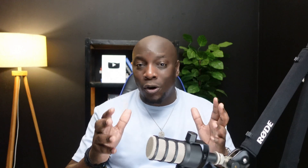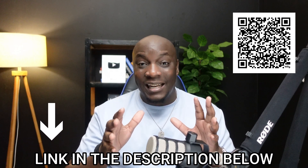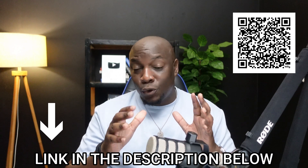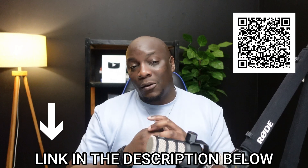Before we dive into the list, if you've ever wanted to have your own business where you can create and sell your own products, I've put together a 5-day business challenge where I show you how to create a business selling digital products online and keeping 100% of the profits. I teach you how to come up with digital product ideas, how to create products people actually want using AI, how to build your own online store, and how to find customers. It's the easiest way to start a real online business. The link is in the description — click the first link, check out the details, and sign up.